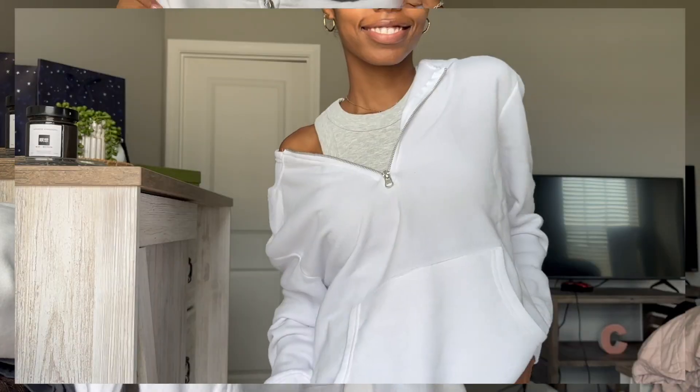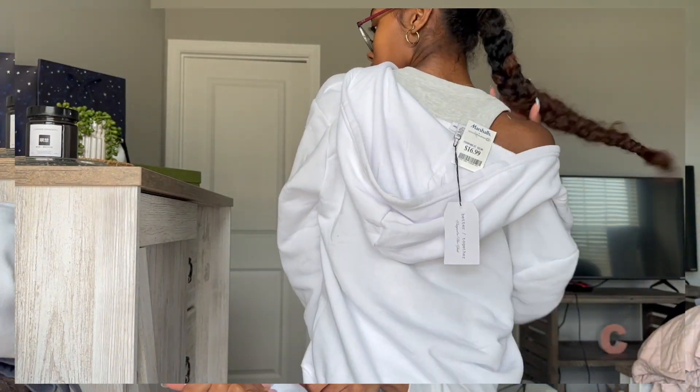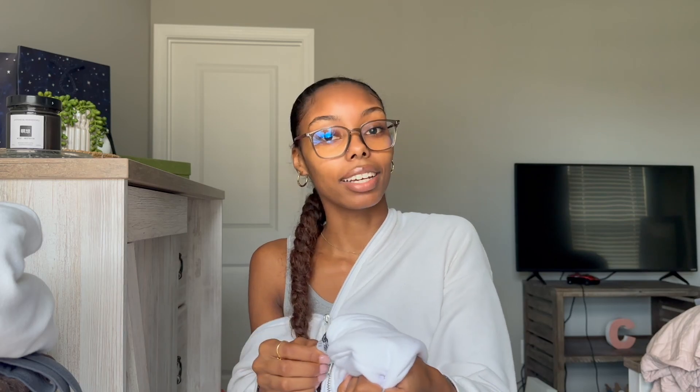Next, also from Marshall's, I got this basic white quarter zip. I thought this would be perfect to just put in my book bag so when it gets cold in class I can put it on. I love that it's lightweight and the material on the inside is so nice and soft — it's definitely going to be comfortable. It was $16.99 in a size medium.